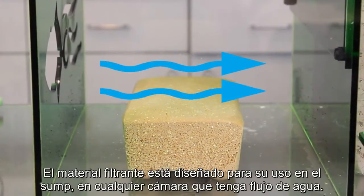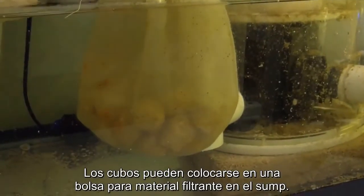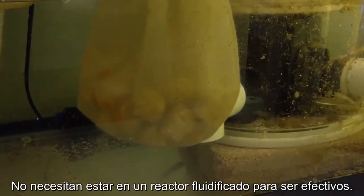The media is designed to be used in the sump, in any chamber that has water flow. Water does not need to flow directly on the media for it to be effective. The cubes can be placed in a media bag in the sump and do not need to be in a fluidized reactor to be effective.